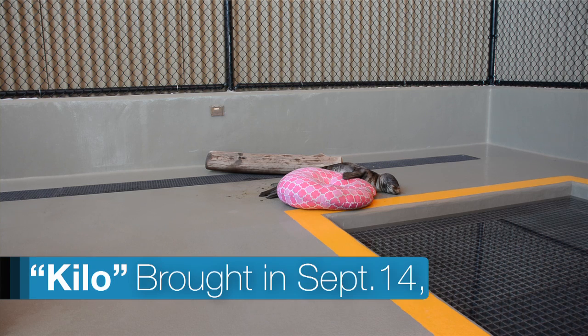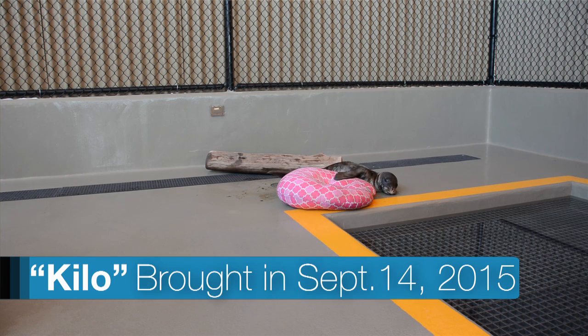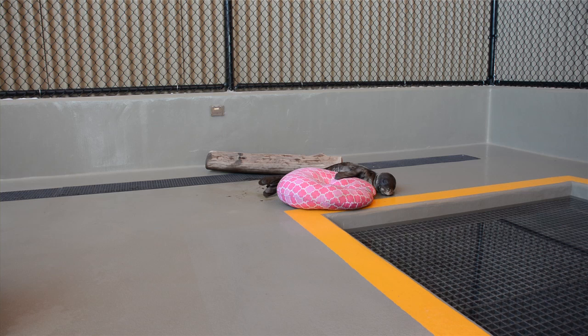When the animals first arrive, so far they've been malnourished, extremely emaciated, and so we take a lot of effort into getting them rehydrated.